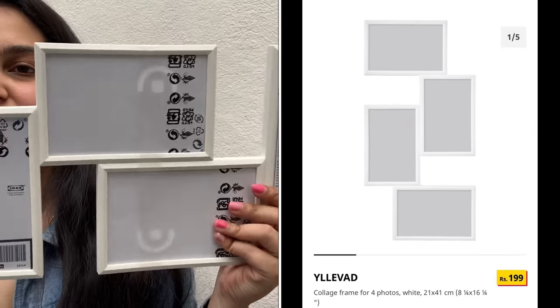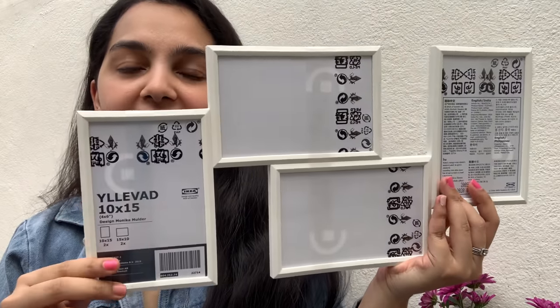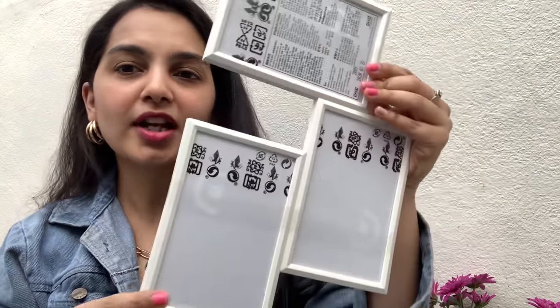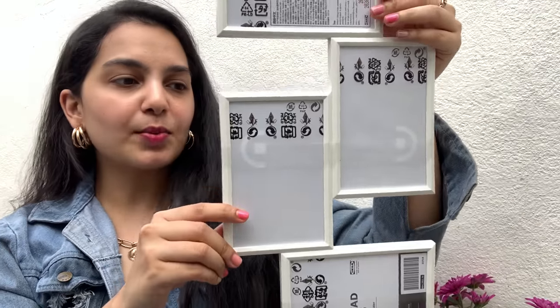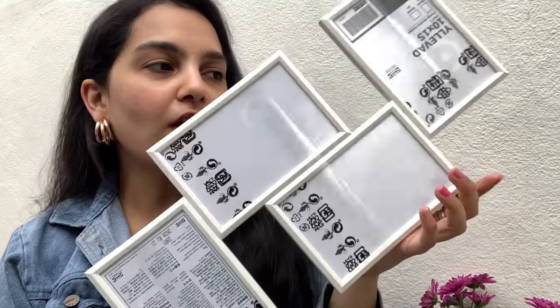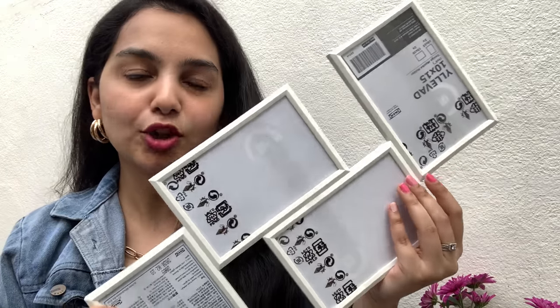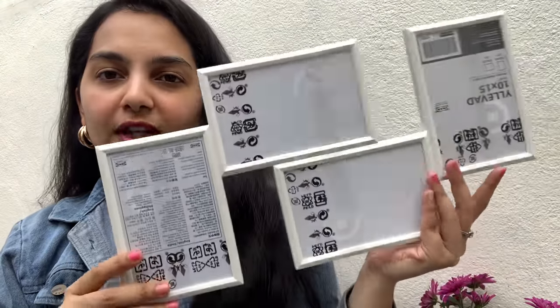The next piece I bought is this collage — a set of four different photo frames. There are two vertical and two horizontal. This would look really cute, and because it's white I think it would go well on any wall. You can choose to hang it either way, and each frame comes with a hanger so it's very sturdy and versatile. I'm really excited to put this on a wall. Plus, it's priced at only rupees 199, which I thought was a great deal for four photo frames.